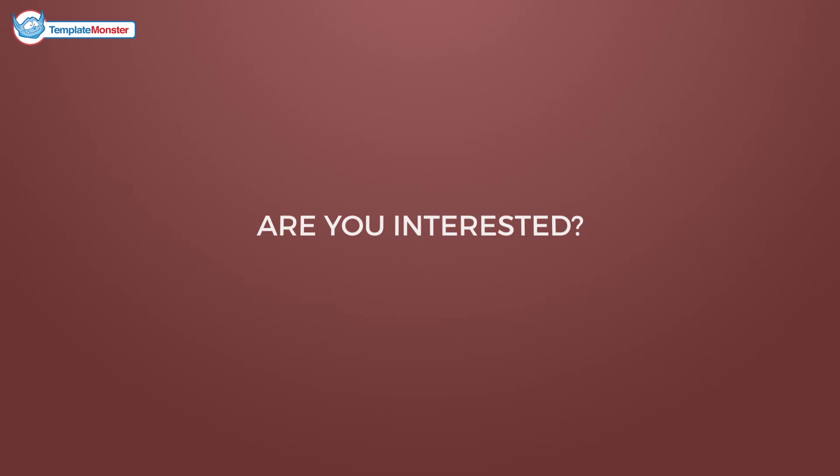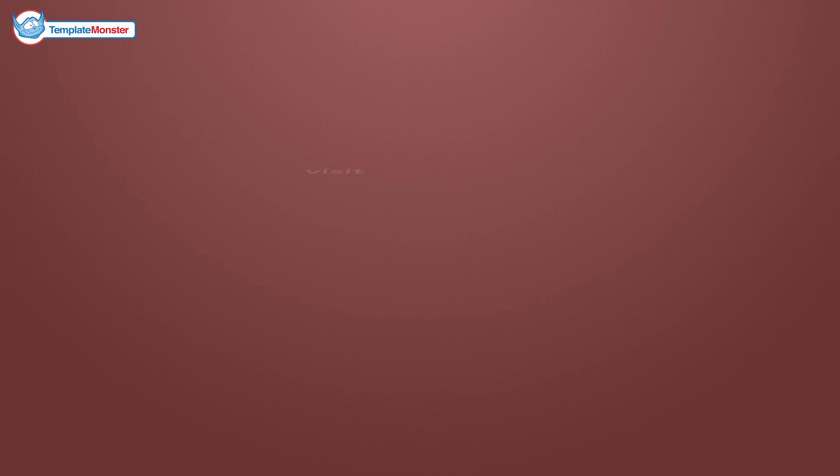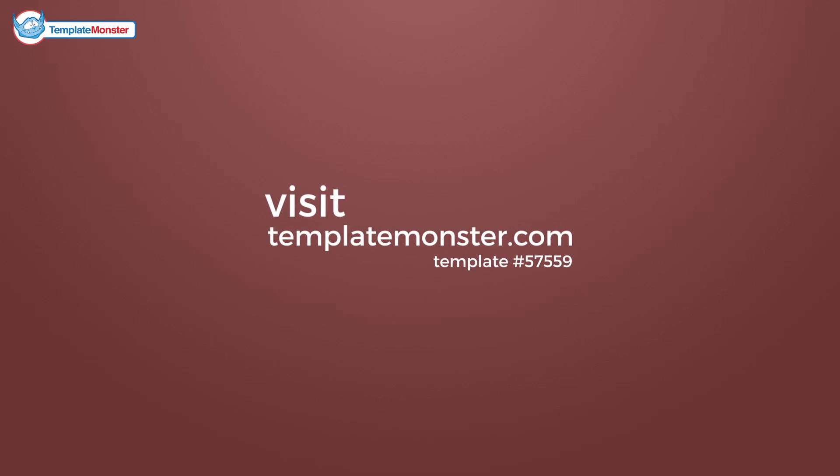Are you interested? Because you should be! Check out this and other awesome templates at TemplateMonster.com.